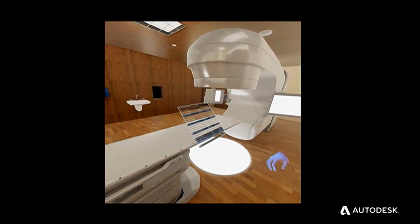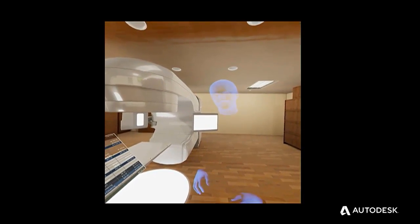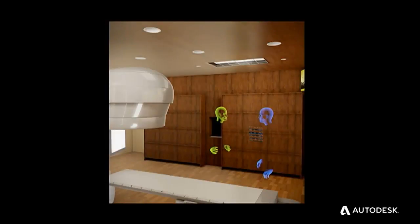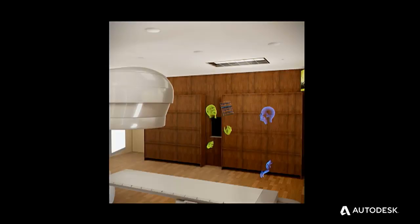Another great feature is multi-user. This functionality allows us to walk side by side with the owner through their project. We can even hand them the cost pad, and they can make changes on the floor, wall, and ceiling on their own. The costs are updated in real-time as they make those changes.